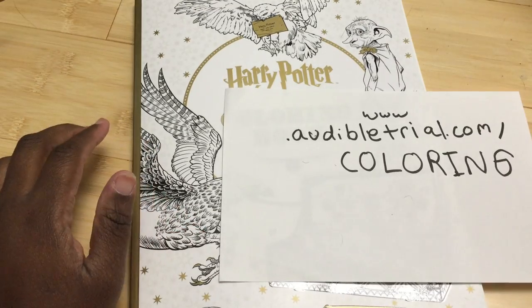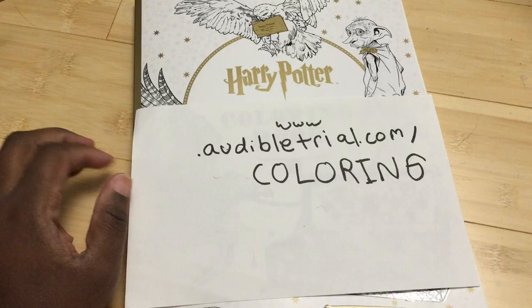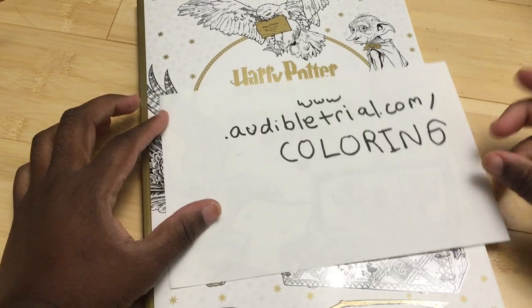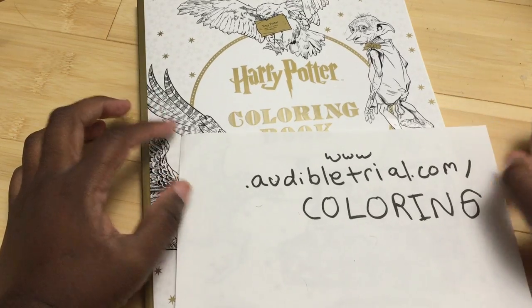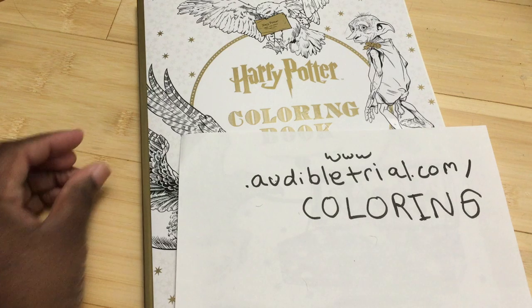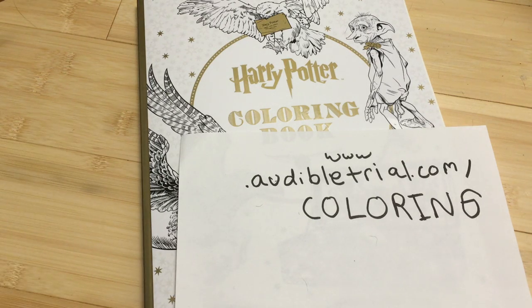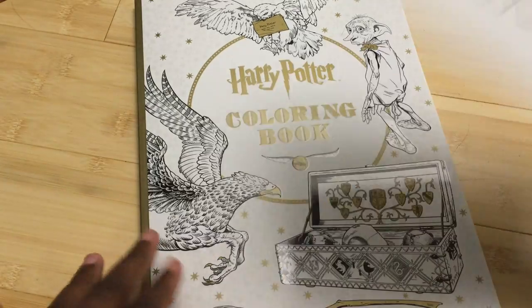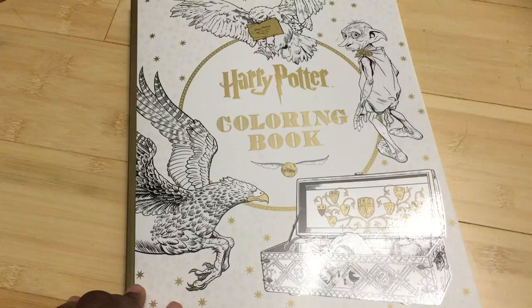I have the Harry Potter coloring book and I am super excited. I also have my favorite Audible link — audibletrial.com/coloring. If you sign up for a free trial you can get the Harry Potter books that are now on Audible, which is very new and super exciting. You get a 30-day free trial and one Audible book for free — you can choose any Harry Potter audiobook.